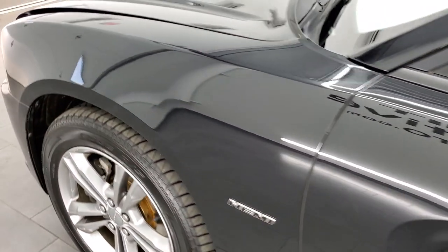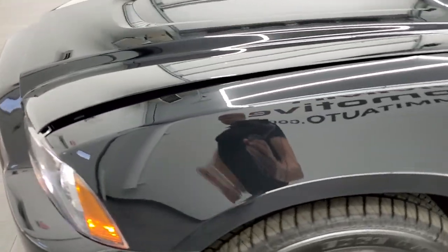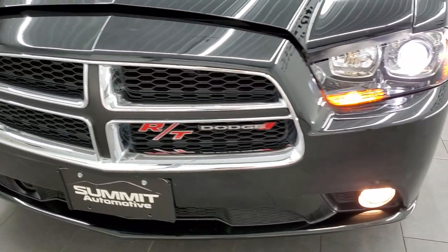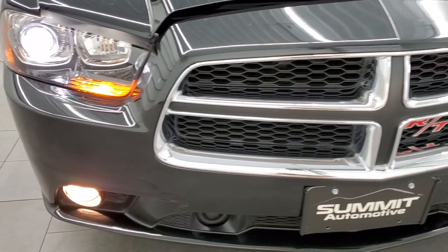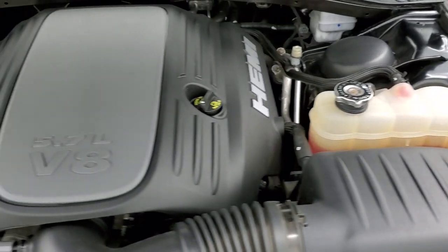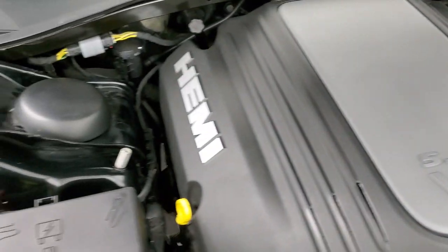I'd personally like to thank you for checking out the video today. Hopefully from this HD video you will have been able to verify and confirm the quality and condition of this car, check out all its options, and get a really good feel for it. Under the hood, we have the 5.7 liter V8 Hemi engine — the engine bay is very clean and it runs very smooth.